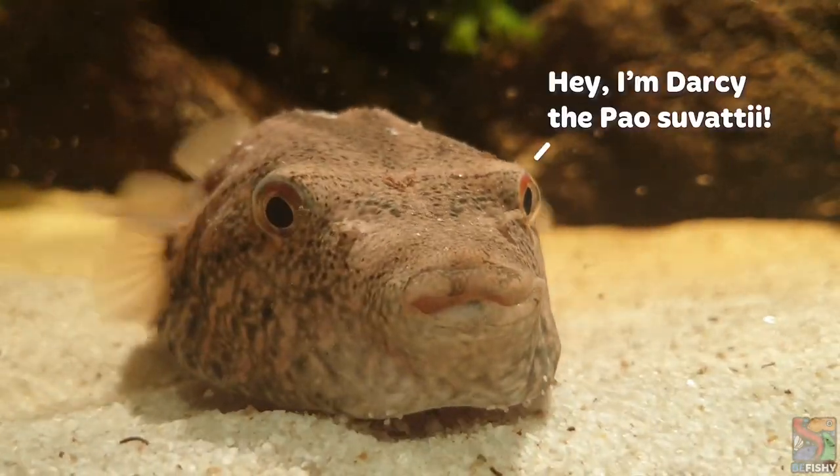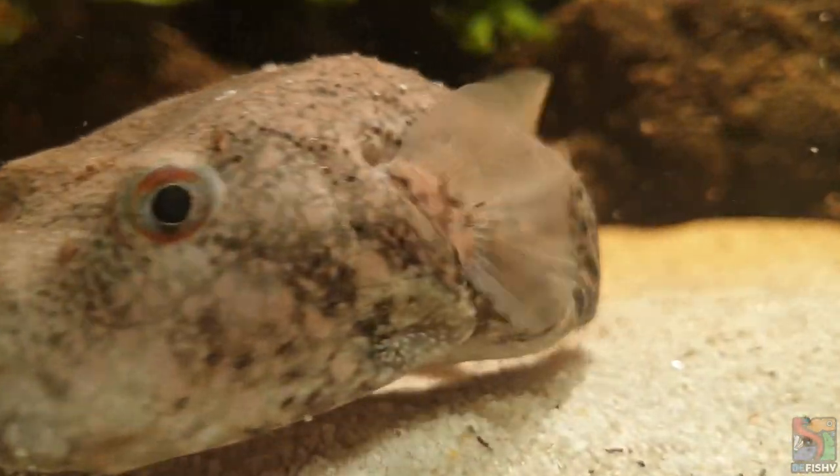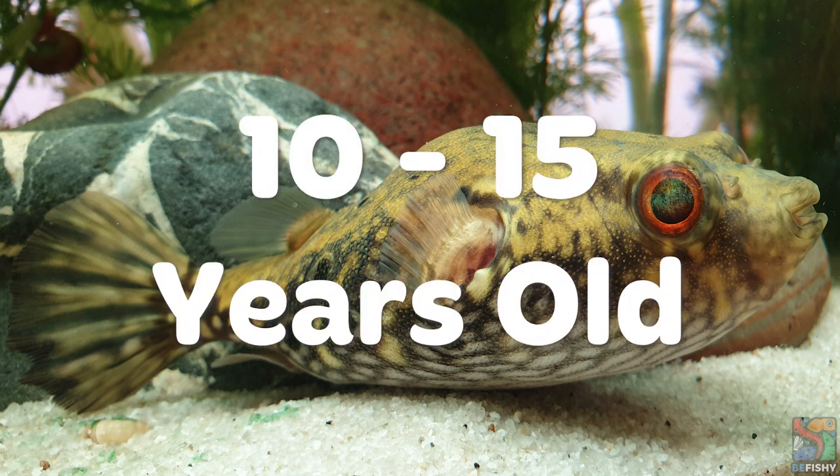To an untrained eye, dragon puffers are often confused with their cousin, the Pao suvattii. However, dragon puffers have big red eyes, a humpback, and gorgeous butterfly-like patterns on their body. In the aquarium, their life expectancy is about 10 to 15 years.